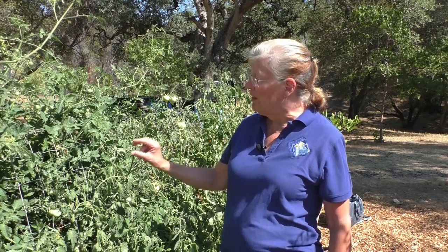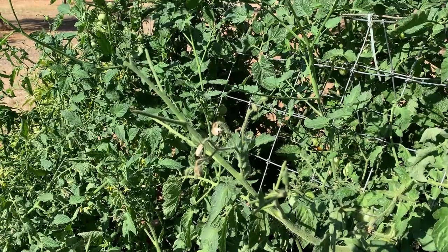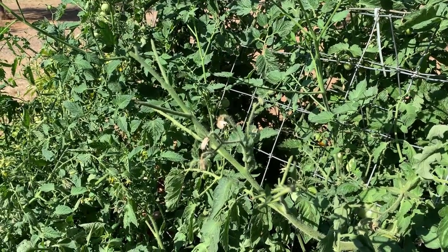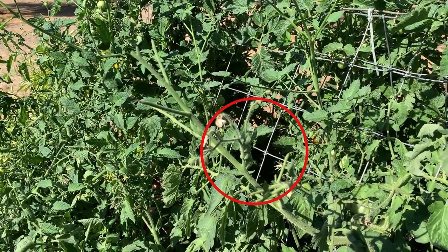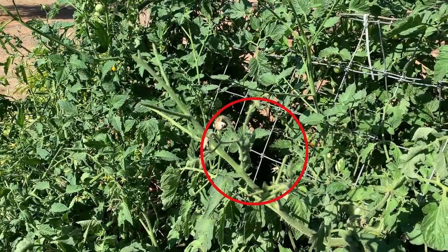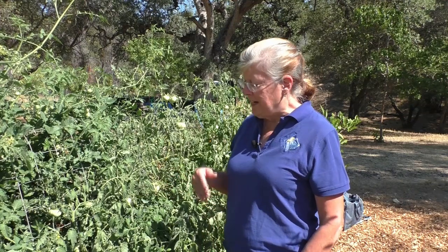Hornworms are often really hard to find because their coloring and markings so closely resemble the leaves of the tomato plant. What I normally do is look for their frass — their little brown droppings — which can be anywhere from a sixteenth to a quarter of an inch depending on the size of the hornworm. The frass drops down onto the leaves and sometimes the soil, and it's more obvious than the hornworm itself. If you follow the trail of frass upward, you're likely to find the hornworm.